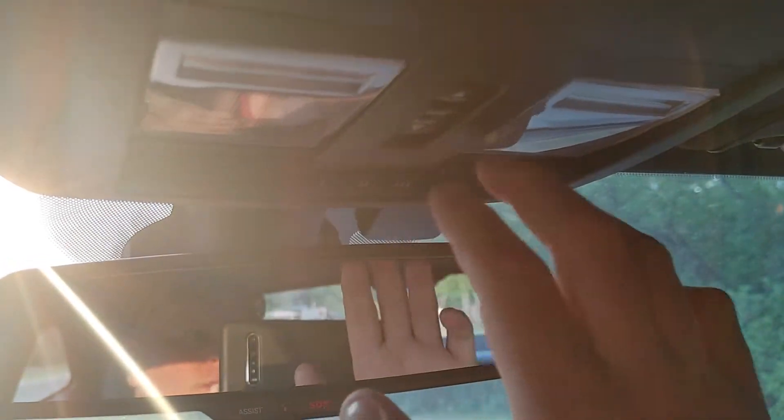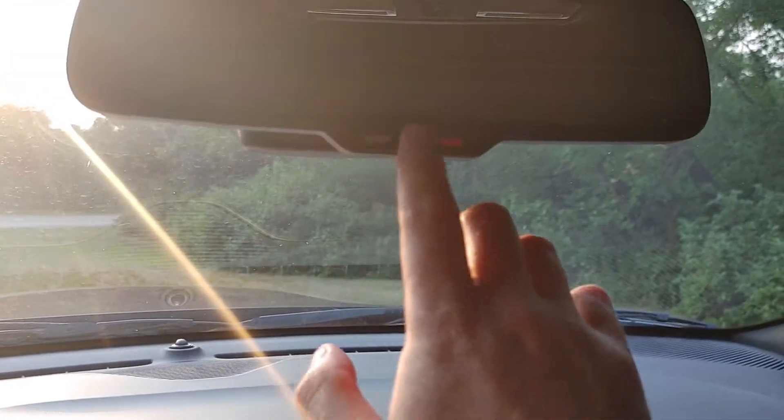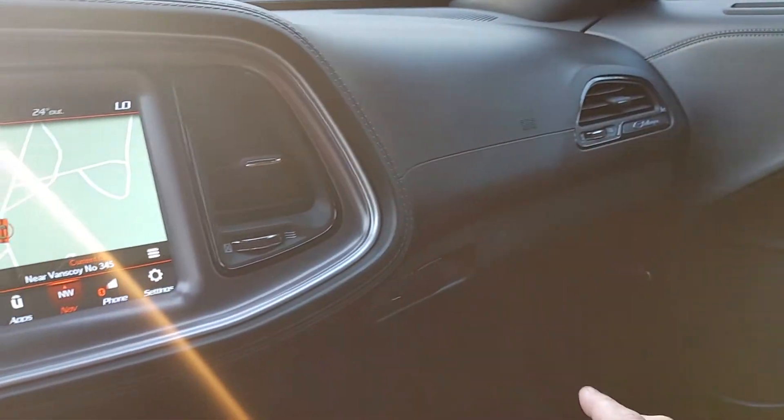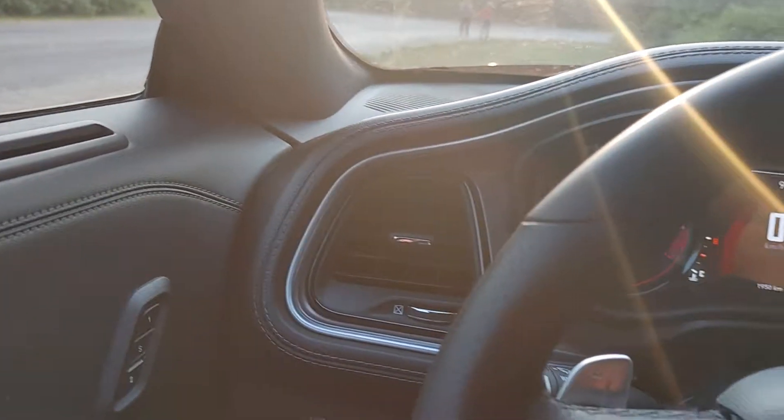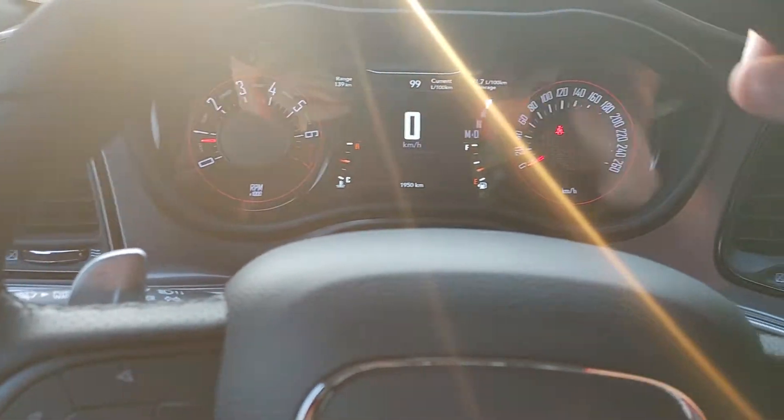There's a sunglass holder up here. There's also a sunroof button and an SOS button. Nice suede right here, and leather trim. Nice materials all around, and a leather-wrapped steering wheel — feels nice.